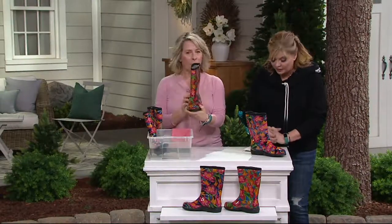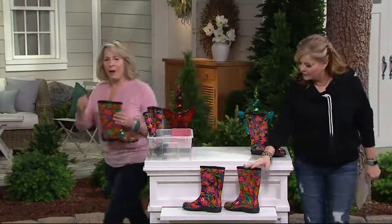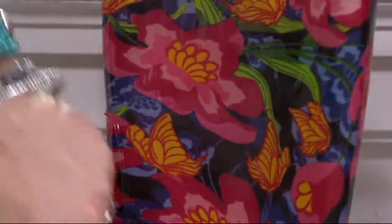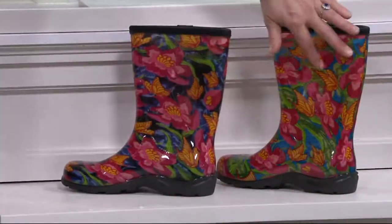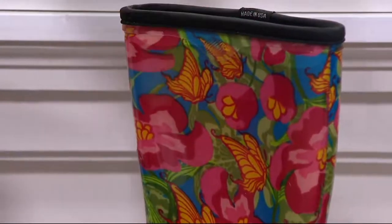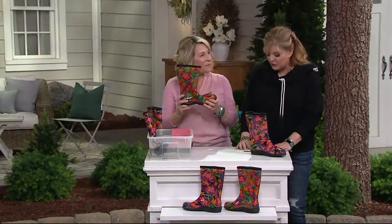We have them right down front so you can see. The patterns are identical — the difference is the background. This one has a black background with hibiscus and yellow butterflies. And then over here is our beautiful blue background — kind of like a Yale blue — with the same beautiful hibiscus and butterflies. You just decide: do I want black or do I want blue?